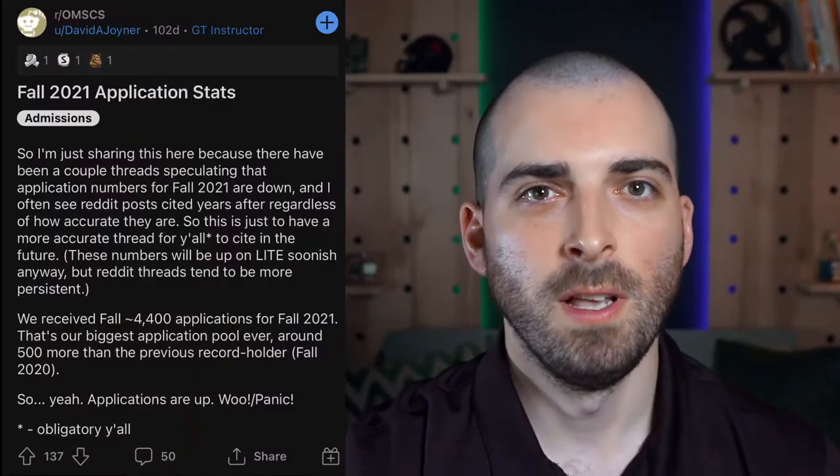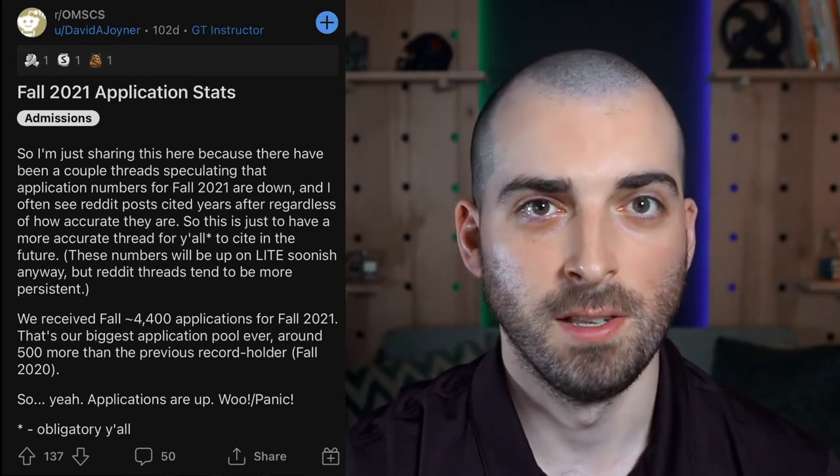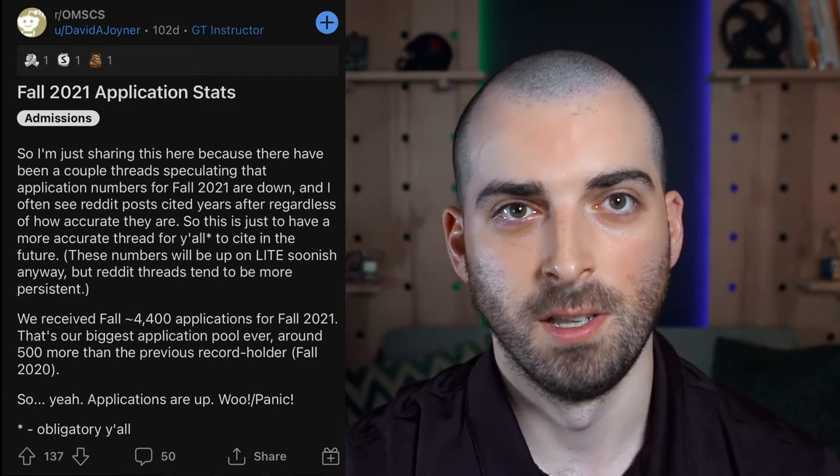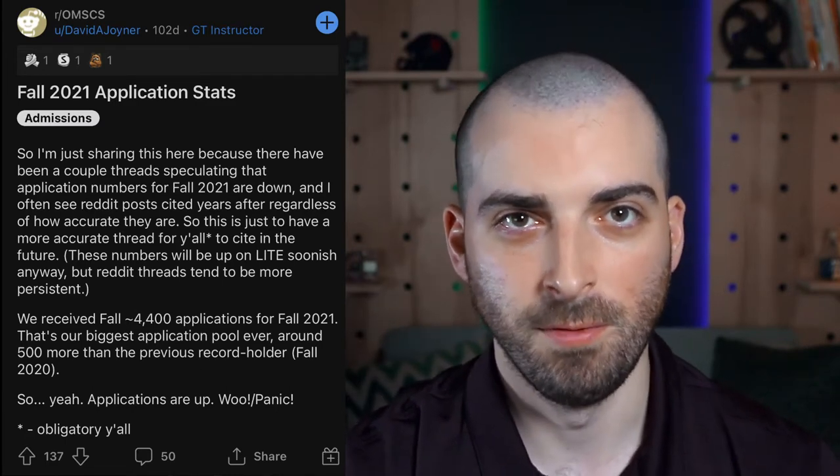Once you get admitted, in the first 12 months you must complete a foundational coursework requirement of two courses with a grade of B or better to remain within the program. From the OMSCS subreddit, Dr. Joyner, the Executive Director of Online Education for OMSCS, posted about Fall 2021 admission statistics. The OMSCS had around 4,400 applicants just for the Fall 2021 cohort. Acceptance rates vary between each cohort, but typically range between 52% and 87%, with a trend toward higher acceptance rates as applicants better align with what the program is looking for.